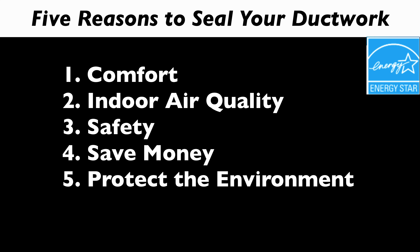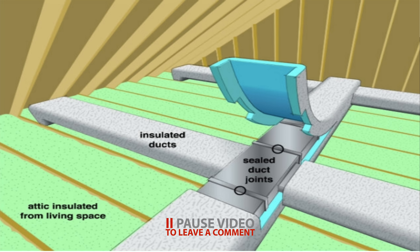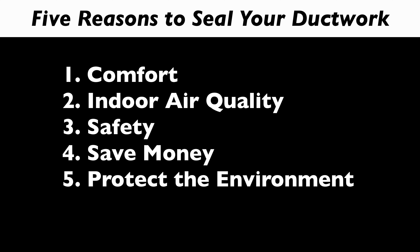Number four is saving money. Most of our customers don't seal ducts just to save money — they have an indoor air quality or comfort problem they want to correct. But in doing that, you're going to save money. The Department of Energy says that you lose 20 to 30 percent of the air that you make in the heating and cooling process inside the HVAC system — it's lost inside a leaky duct. Let's be conservative and say 25 percent. For every dollar you spend on heating and cooling your home — which is 50 percent in most cases of your energy bill — 25 cents of that dollar is lost in a leaky duct system. So this could save you a lot of money over time.